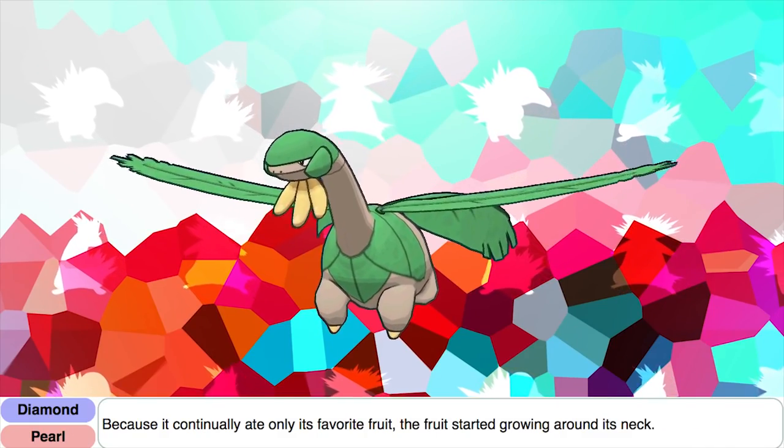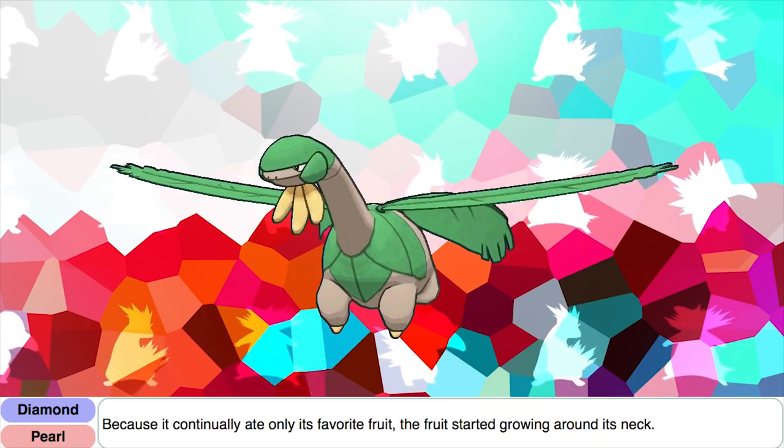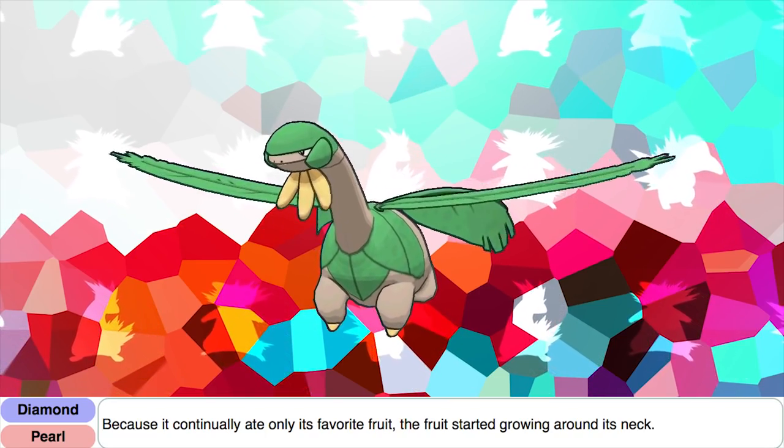According to Tropius's Diamond and Pearl Dex entry, because it continually ate only its favorite fruit, the fruit started growing around its neck. This kind of sounds like the thing parents tell their kids about eating a watermelon seed — that a watermelon is actually going to grow in their stomach.